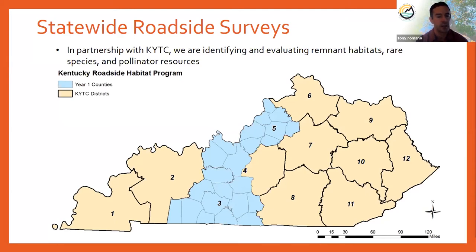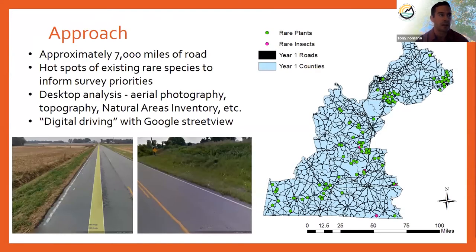In year one — the blue counties — we looked at districts three, five, and about half of district four. That section has approximately 7,000 miles of road, including major metropolitan areas like Louisville, Bowling Green, and Elizabethtown. One of the questions at the outset was whether we could really accomplish a 7,000-mile road survey in a single growing season. To approach that, we focused on hot spots of existing rare species — known populations within 50 meters of roads — shown as green dots on the map, which helped inform our survey priorities.